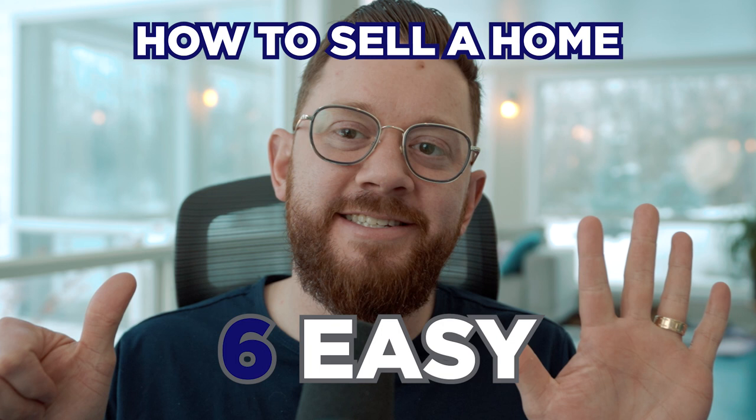Hey, what's going on everybody? Ken Coco here with Remax, your friendly realtor in Sherwood Park and Edmonton area. Today I'm going to be going over how to sell a home in six easy steps. Let's dive into those six steps on how to sell a home in Edmonton area.